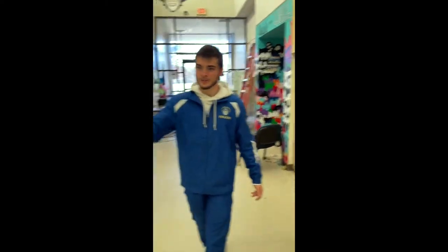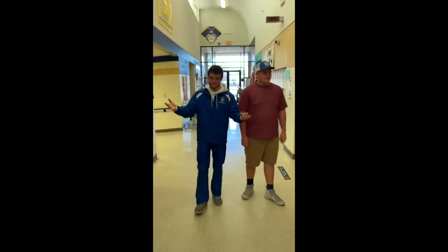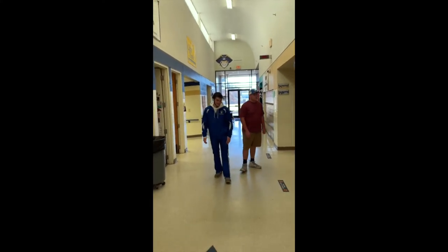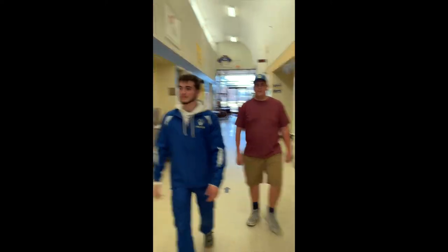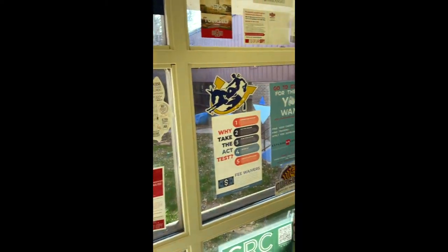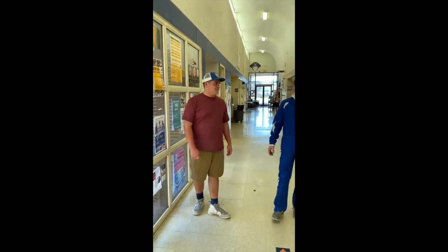We got another guys' restroom right here. We have Ms. Rice — Ms. Treva, everybody calls her — and she teaches all the marketing classes and business. Here's the girls' restroom. Here's the other side of the atrium, the walkthrough I showed you earlier. And that's a wrap, guys — it's pretty much just a big circle. If you can figure that out, I think you'll be good.